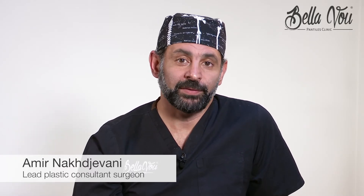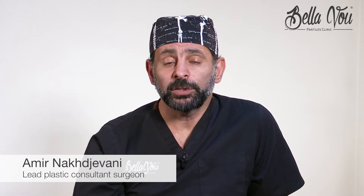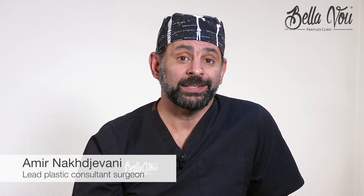Hello, I'm Amir Nakjavani. I'm a consultant plastic surgeon at Bellevue Clinic and today I'd like to talk to you a little bit about upper eyelid surgery.